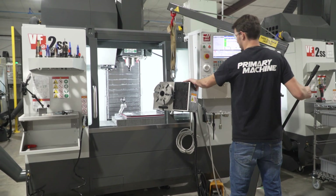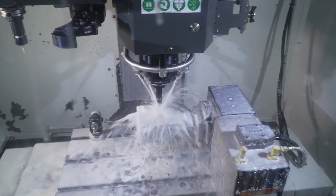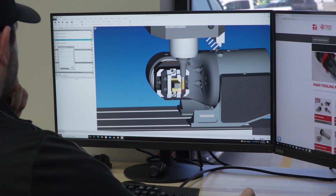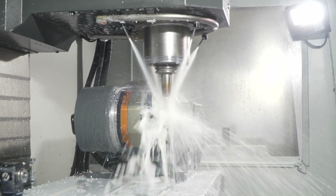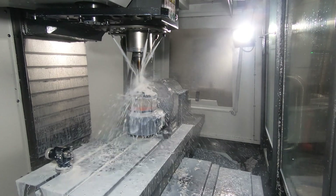All of our mills have a fourth or fifth axis in them. This allows us to go from having four or five operations down to maybe one or two operations. One of the rotaries that we really like is the TRT160. This rotary is really compact and allows for more clearance for work holding on the table.